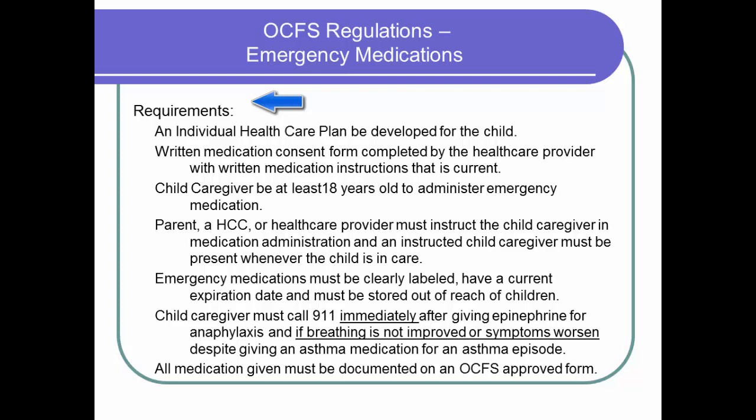This slide covers the regulation requirements for accepting emergency medication in a child care program not approved to give medications. For every child with a diagnosis of asthma or anaphylaxis, an individual health care plan on an OCFS approved form must be developed by the child care giver and parent with input from the health care provider for that child. The individual health care plan is a communication tool between the family, health care provider, and the child care giver. It outlines the emergency plan of care should an asthma or anaphylactic episode occur. A written medication consent form with the health care provider's medication instructions must be received before accepting the emergency medication. This form must be signed by the health care provider, the parent, and you, the child care giver, and it must be current.